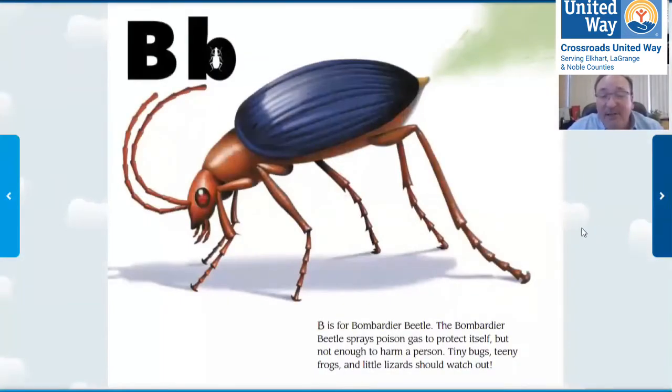B is for the bombardier beetle. The bombardier beetle sprays poison gas to protect itself. See how the gas comes out here? It doesn't hurt people, but for teeny little bugs, teeny frogs, and little lizards, they should watch out. It's stinky — just like my dog sometimes has stinky gas. This bombardier beetle makes a stinky thing.